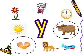Then we have a picture of sun. Can you tell me the first letter of sun? It is letter S.